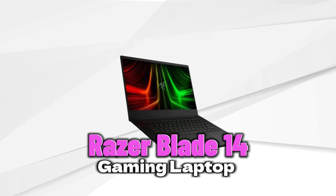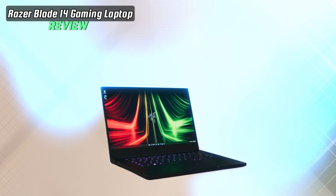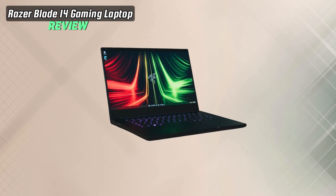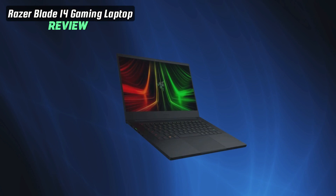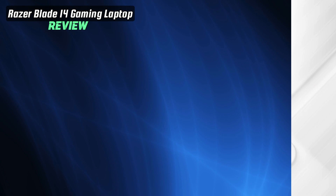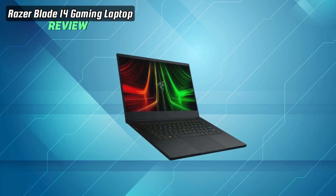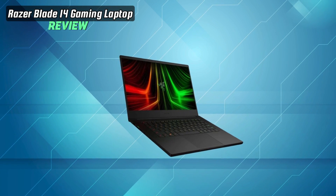Elevate your gaming experience with the Razer Blade 14 gaming laptop, where power meets precision for the ultimate gaming performance. Welcome to the future of gaming laptops, brought to you by Razer, a brand synonymous with cutting-edge gaming technology. The Razer Blade 14 is not just a laptop — it's a powerhouse designed for gamers who demand the best.